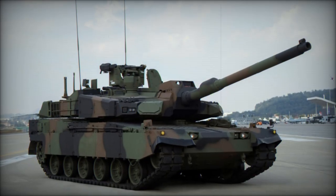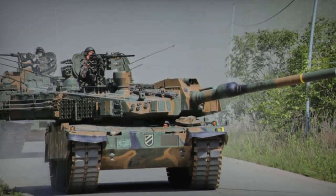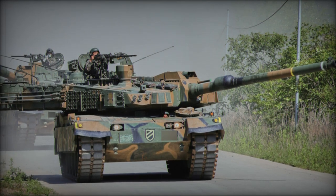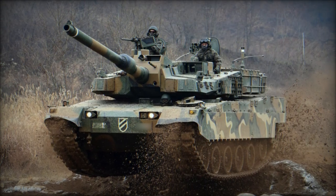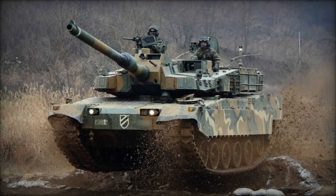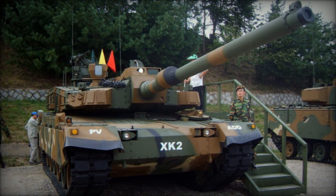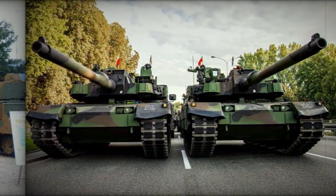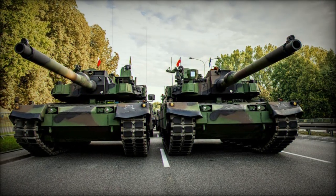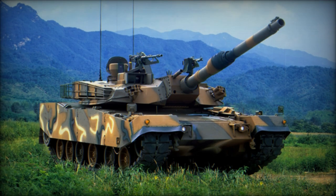The K2 Black Panther has captured the attention of multiple countries due to its advanced technology and performance. South Korea remains the primary operator, with plans to expand its fleet in the coming years. Poland has signed agreements to acquire K2 tanks under the K2PL program, which includes local production. Norway too has expressed interest in the K2NO variant as part of its armored forces modernization efforts. Hyundai Rotem is actively marketing the K2 to other nations, particularly in Europe and the Middle East, where governments are seeking to upgrade their armored capabilities in response to evolving security challenges. The K2's unmatched combination of protection, firepower, and mobility makes it an attractive option for countries looking to enhance their ground forces.